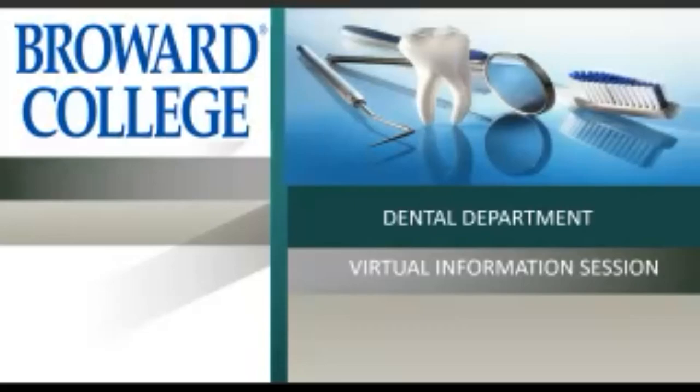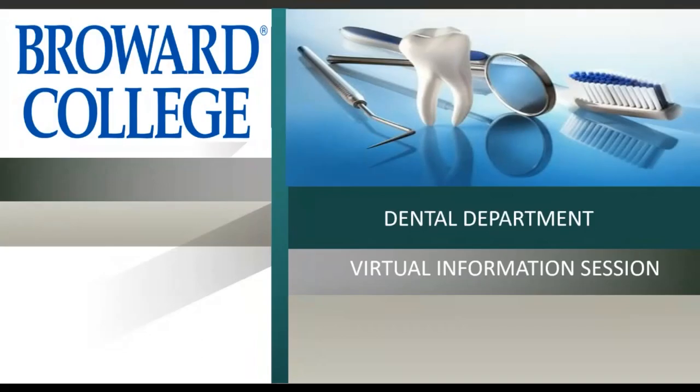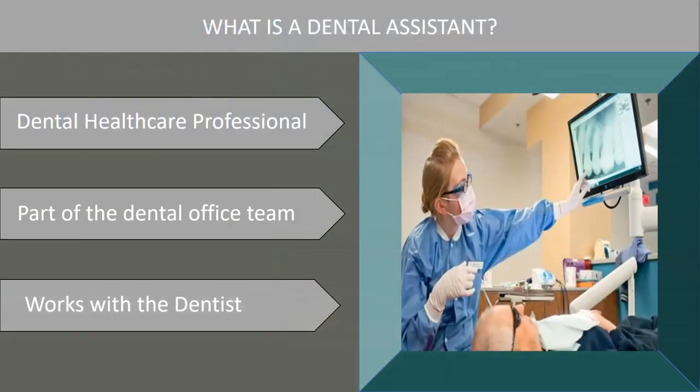Welcome to the Broward College Dental Department Virtual Information Session. What is a dental assistant? A dental assistant is an oral health care professional who is part of the dental team and works directly with the dentist.